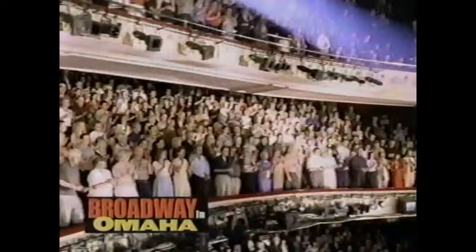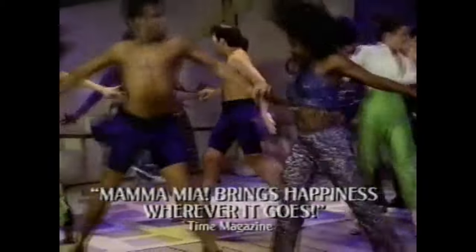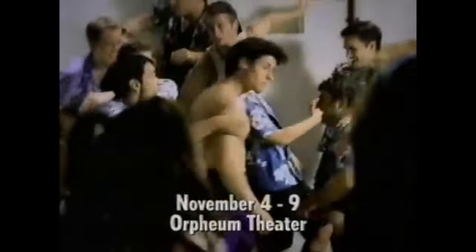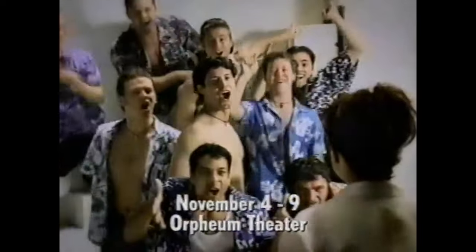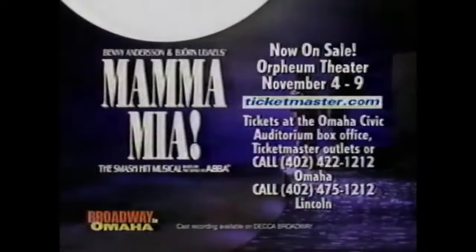Every night, all around the world, over 10,000 people are having the time of their lives. Now you can too. Mamma Mia! — 22 of ABBA's greatest hits woven into one smash hit musical. An international sensation. A Broadway blockbuster. And now, on its way here. On sale now at Ticketmaster.com, all outlets, and the Omaha Civic Auditorium box office. Or call 422-1212.